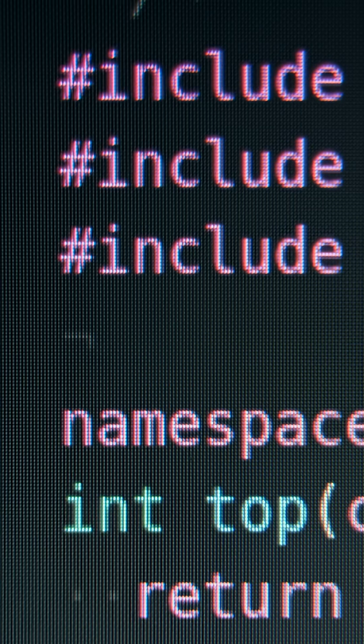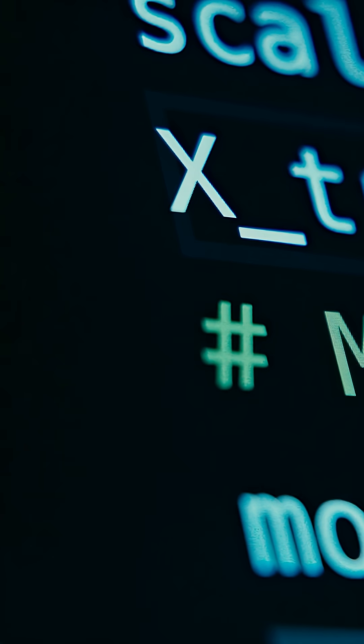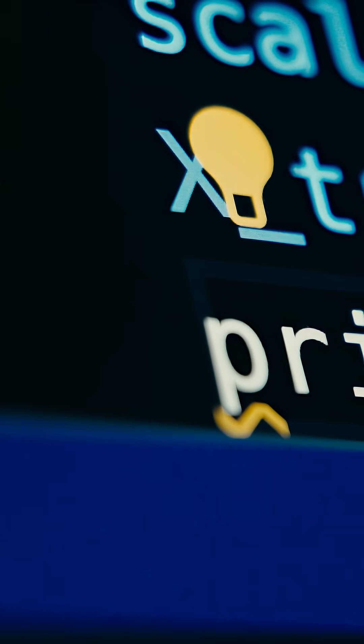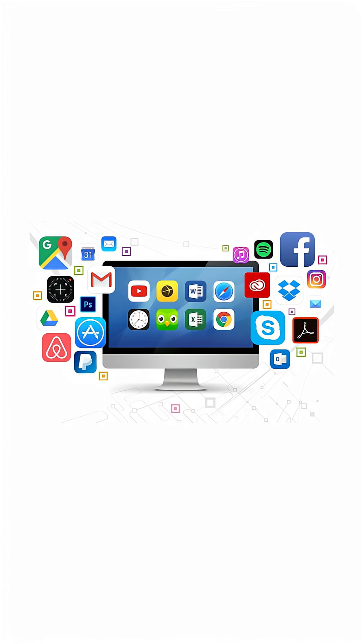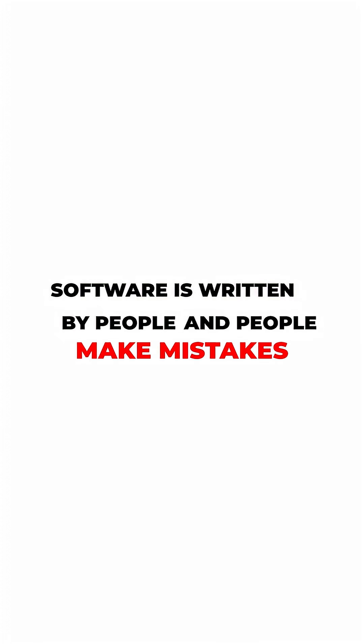Software testing isn't new — it's been around almost as long as software itself. But even with all the progress in development tools and methodologies, one thing hasn't changed: no software is completely bug-free. Not Gmail, not VS Code, or your favorite social media app, and that's never going to change. Why? Because at the end of the day, software is written by people, and people make mistakes. Even the most experienced engineers following the most rigorous testing practices can miss edge cases or face unexpected scenarios.